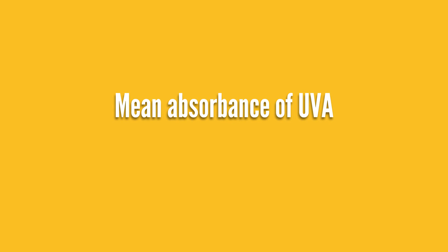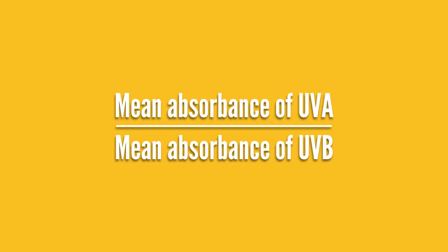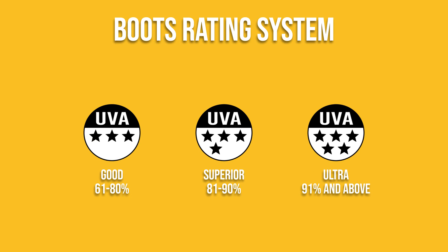Who doesn't love stars? As of 1992, sunscreens sold at Boots are required to be labeled for UVA protection according to this rating system, which takes the mean absorbance for the UVA wavelengths and divides them by the mean absorbance for UVB wavelengths. This ratio is then turned into a rating between three and five stars — the higher the star rating, the better you're protected against UVA rays. I like this one even better because it gives you the clearest idea of how much UVA protection you're actually getting, and it requires a much higher standard of protection than even the European recommendation.